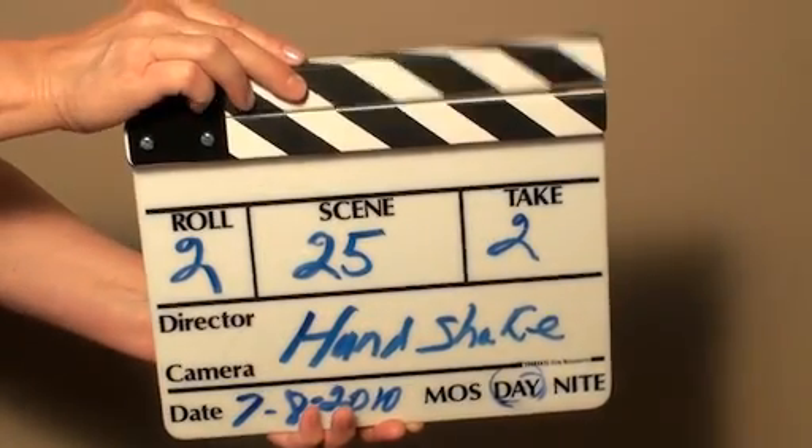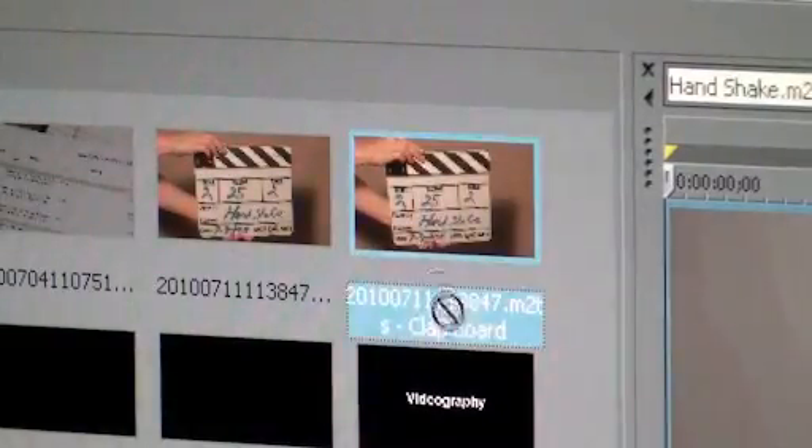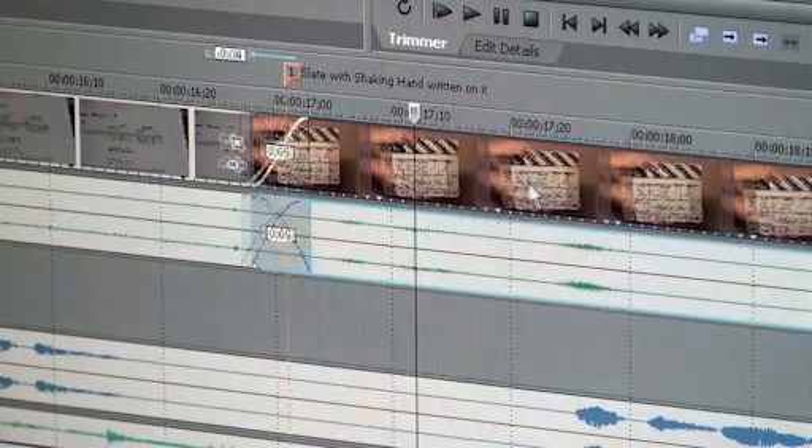Each scene is labeled directly to the video with a slate as the video is being shot. Each shot can be easily identified in the editing process so they can be matched up with the script and storyboard.